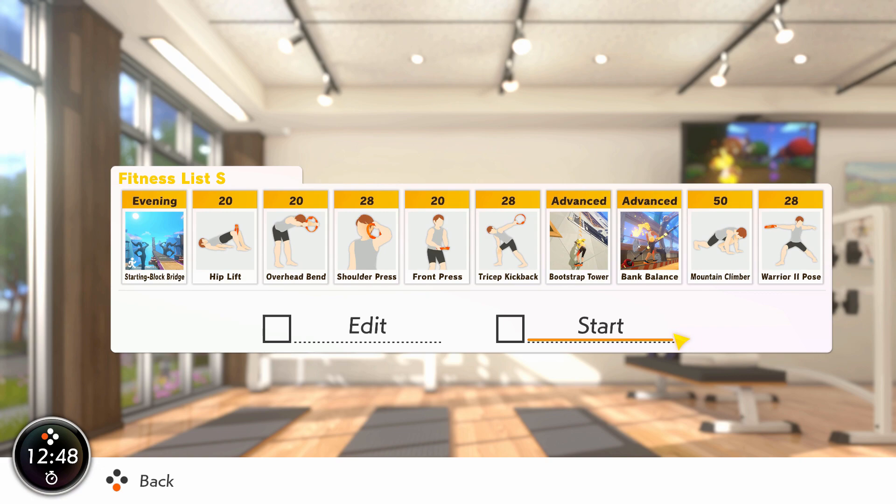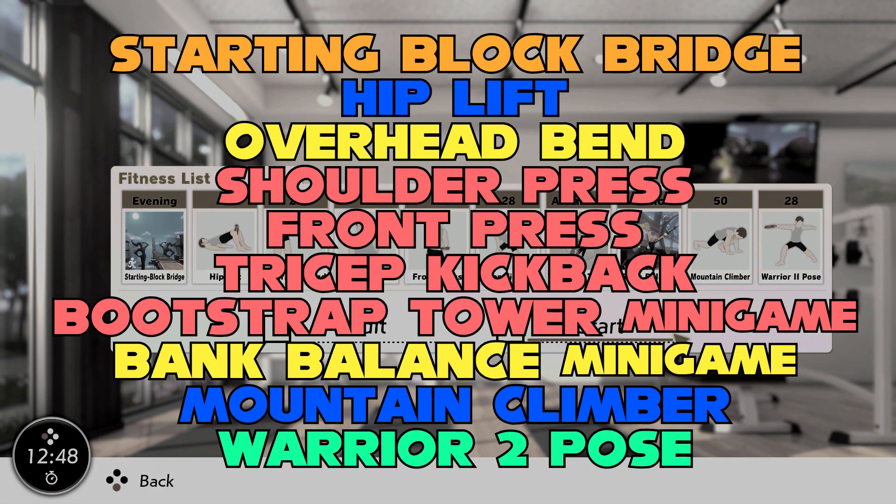Shoulder press, front press, and tricep kickback do effective work for the chest, triceps, and shoulders — they make a great trio. Practice a climbing or throwing motion with bootstrap tower ahead of bank balance. Pretend you're carrying the rock! Just keep stepping, and then fire off a round of mountain climbers as a great final burst of energy.